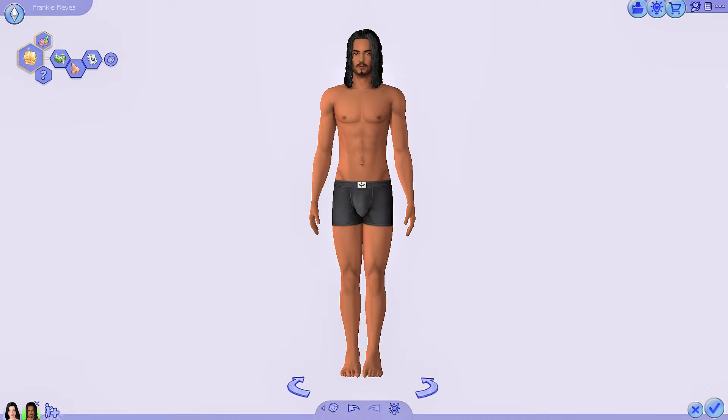I've got CC for male Sims, female Sims, all different categories like hair, accessories, and clothing. So let's get right into it. I think I'm just going to do it by category rather than male versus female, so I'll go into the hairs first.